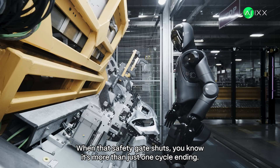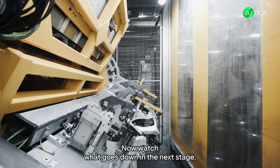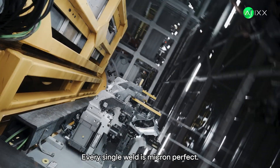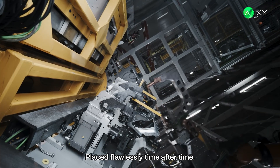When that safety gate shuts, you know it's more than just one cycle ending. Watch what goes down in the next stage. See those sparks fly? Every single weld is micron-perfect, placed flawlessly, time after time.